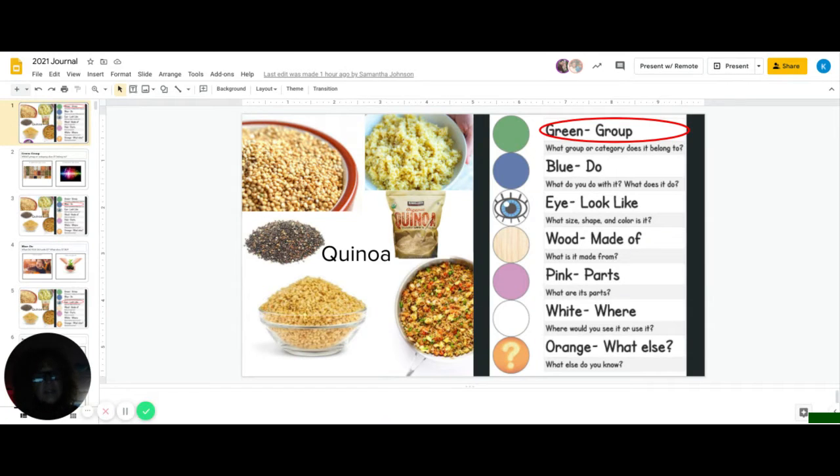Good morning, guys. Welcome to Monday's Journal. Today, we are going to do quinoa. And we will start with the green group. What group or category does it belong to?